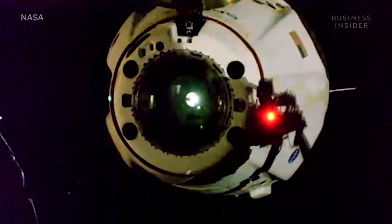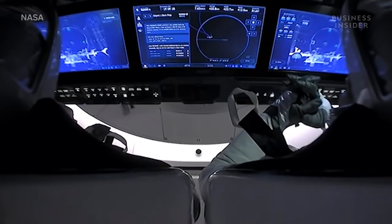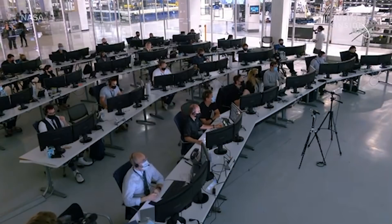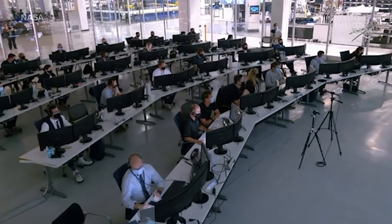If that happened, the ship could have overheated in some parts or started wobbling, causing the crew to lose control. The plasma caused a six-minute communications blackout between the Crew Dragon and Earth. So if anything went wrong in that moment, remote control would have been impossible.